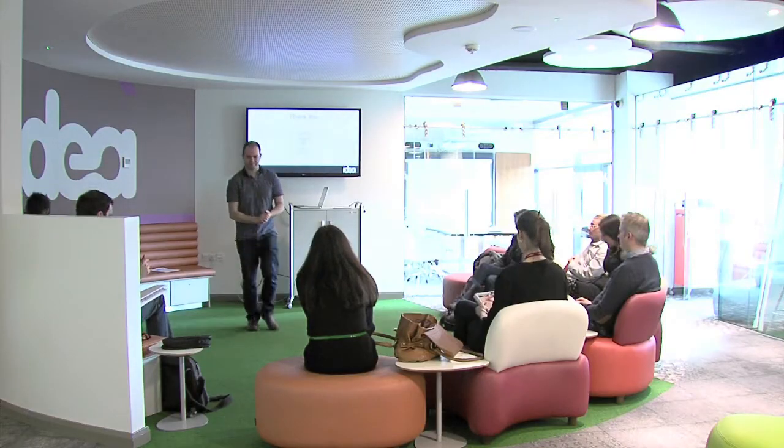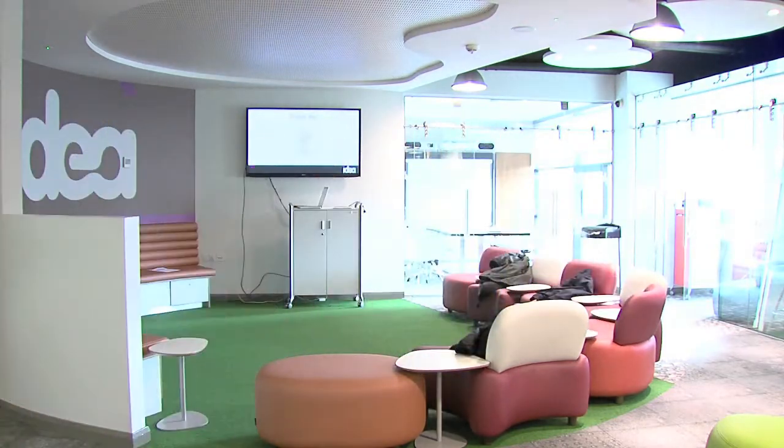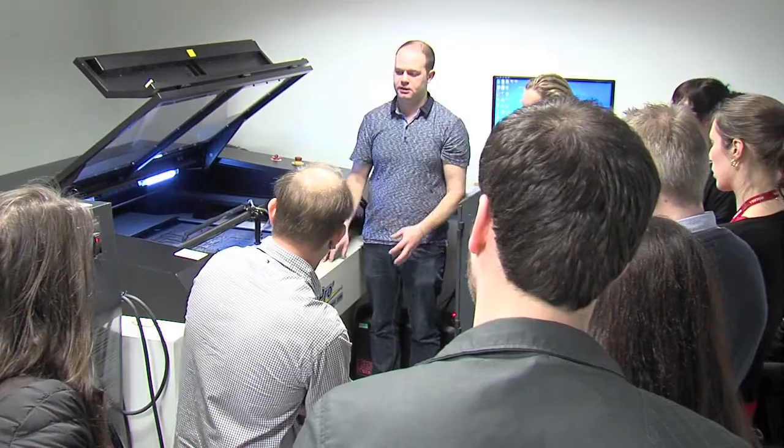Today's masterclass was an introduction to laser cutting. We brought the participants in and gave them a presentation introducing them to the technology, giving them an overview of what's possible. We also brought them in and showed them the laser cutter, the workings of it and how it operates.